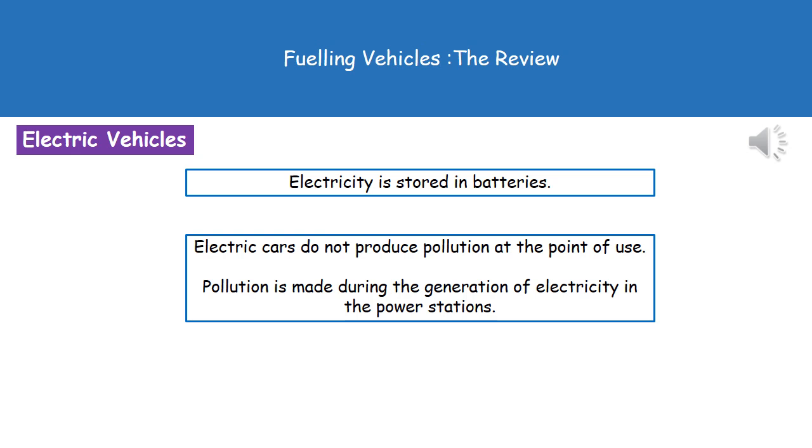Another alternative is using an electric vehicle. With an electric car, you plug it into the mains, and the mains electricity is stored in batteries in the vehicle itself. One thing to note is that electric cars don't produce any pollution at what's called the point of use — i.e. when you're driving the car. However, they will be making pollution during the electricity generation process, because the vast majority of power stations in use in the UK today are still fossil fuel burning power stations.